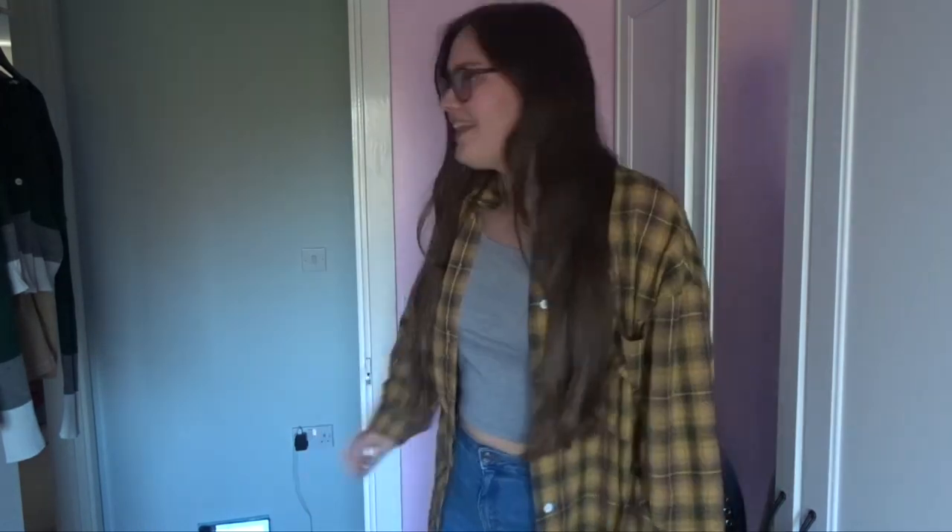Hey everyone, welcome — I'm standing up in my room today. I'm going to be doing a mid-size inspiration slash outfits video for you guys for spring and summer. I just thought I'd show you a bit of my wardrobe and what I would wear if it gets a bit warmer.